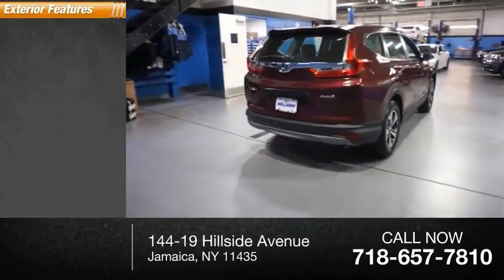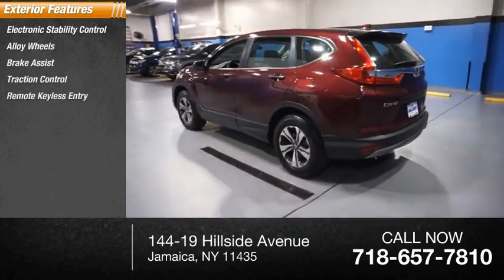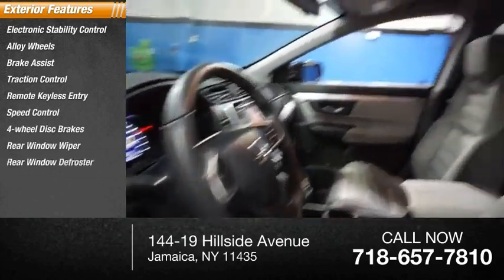Here are some of this vehicle's great options: electronic stability control, alloy wheels, brake assist, traction control, remote keyless entry, speed control, four-wheel disc brakes, rear window wiper, and rear window defroster.